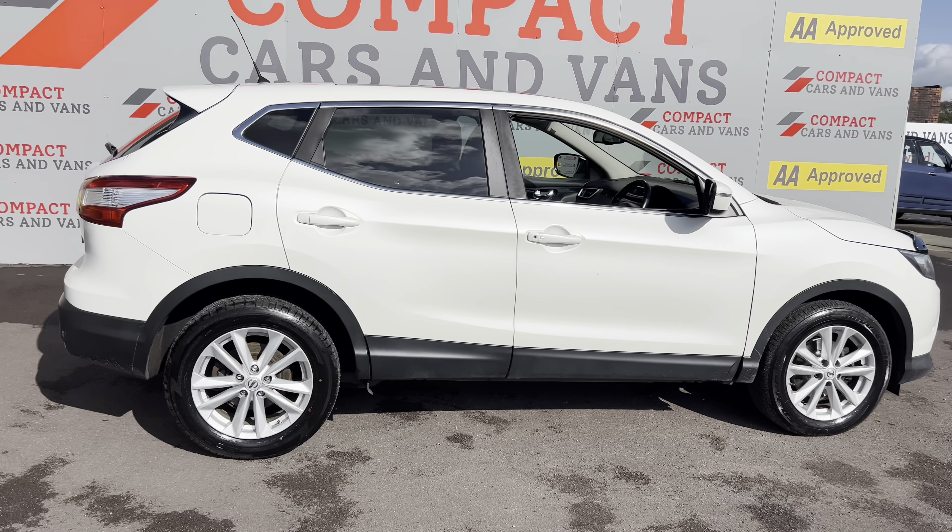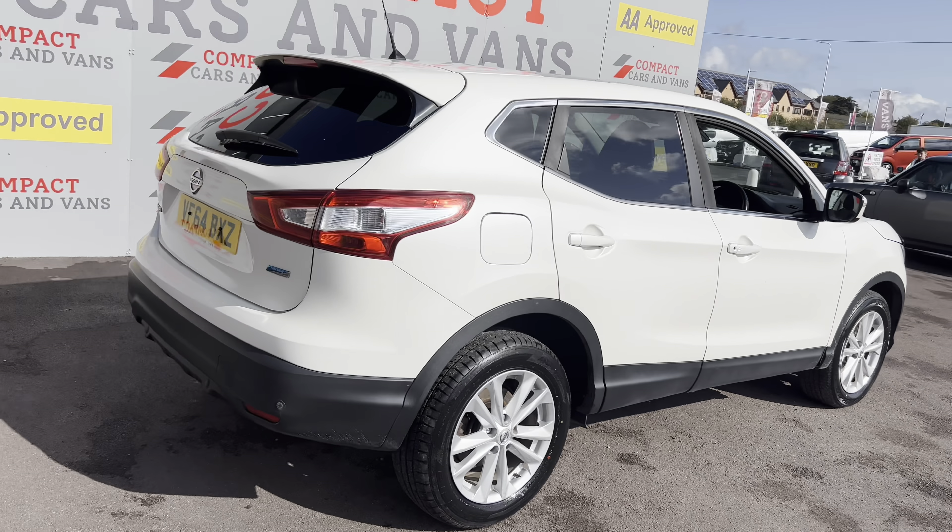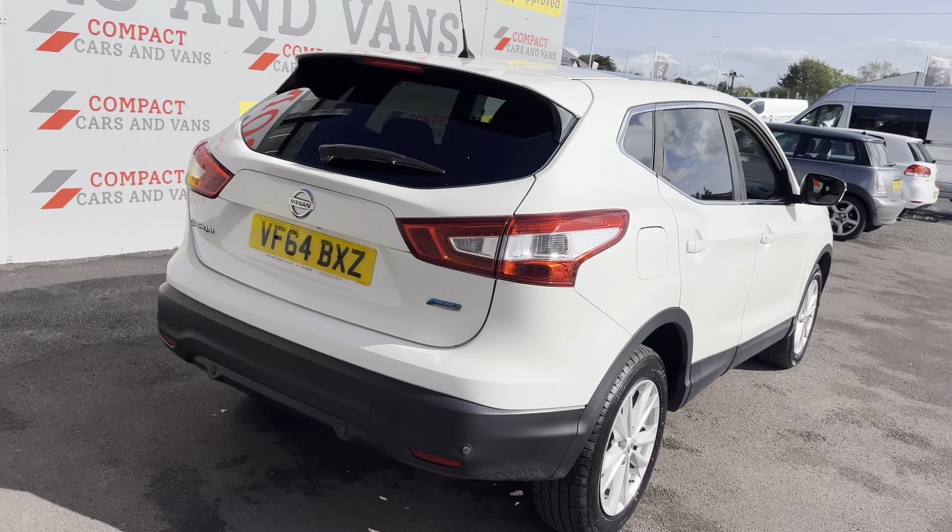We've just had into stock this superb 2015 Nissan Qashqai. It's a 1.5 DCI Acenta Plus with some really nice extras on it, including a panoramic glass roof.